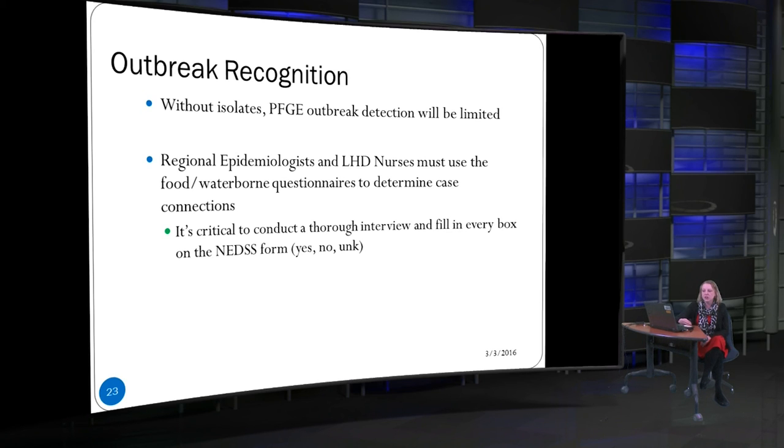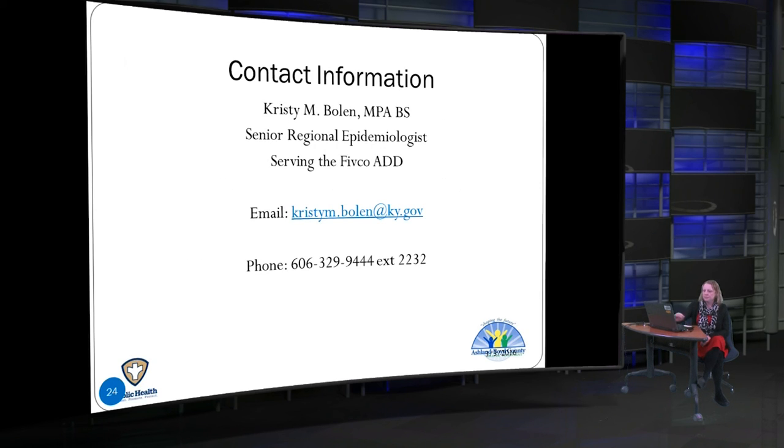This is my contact information. If you have questions about this presentation or about NEDS entry — I know that a lot of areas currently don't have a regional epidemiologist — please feel free to email or call me.